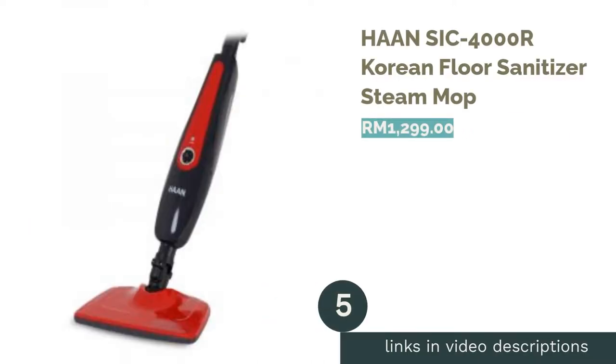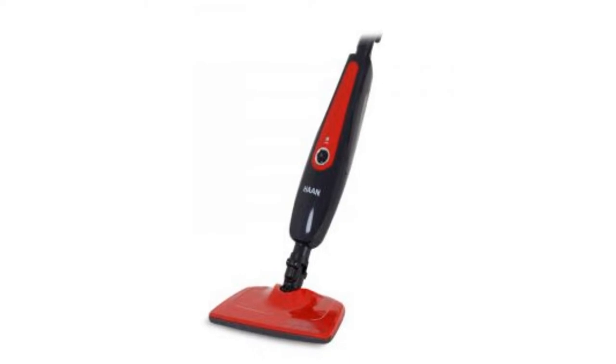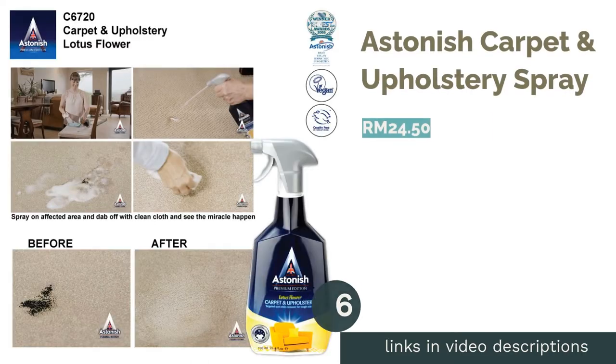The next product is the Han Sick 4000, a Korean floor sanitizer steam mop. The Han sanitizer steam mop is a reliable product to help you keep your carpets, rugs, and flooring germ-free. With an easy-to-maneuver swivel head and a carpet glide attachment, this steam mop will completely sanitize and refresh your carpet flooring. The steam power increases the efficiency of this cleaner and enables more in-depth cleaning than a regular vacuum cleaner.